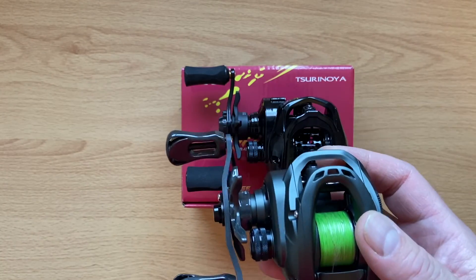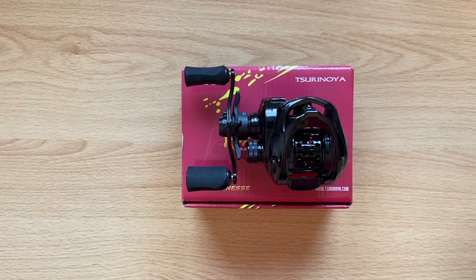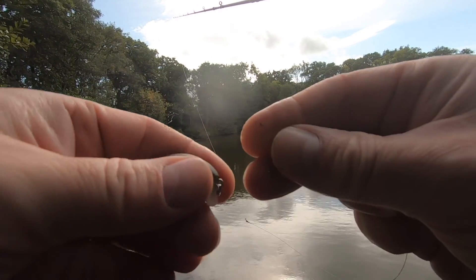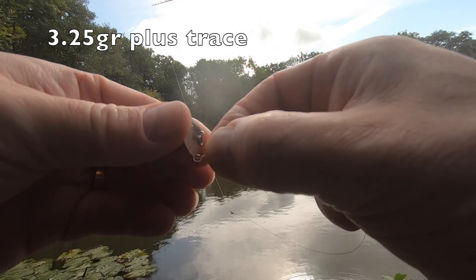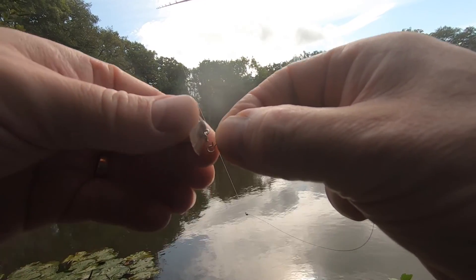Incidentally, the Dark Wolf Ultras are on sale at the moment because they're bringing out a new reel — I think it's called the Genius — which will pretty much be a modified version of that. I've used this lure in a video before and I think it's three and a half grams, which is sort of the limit of this setup I would imagine.